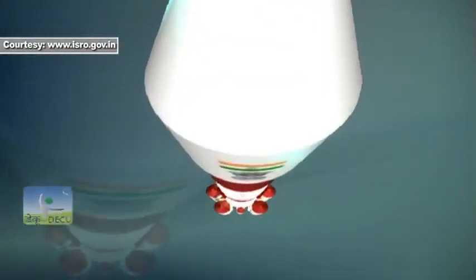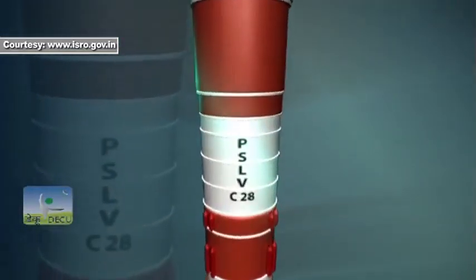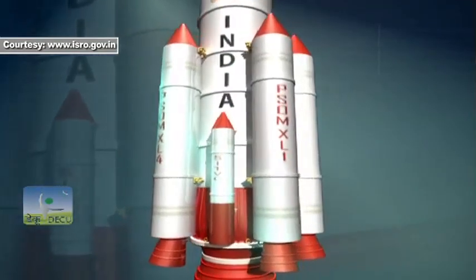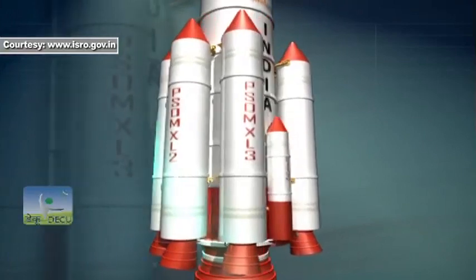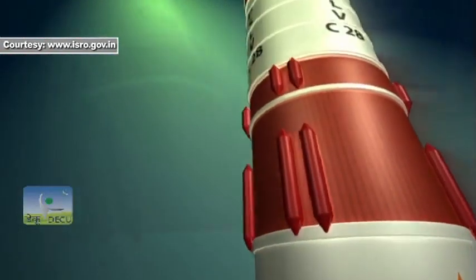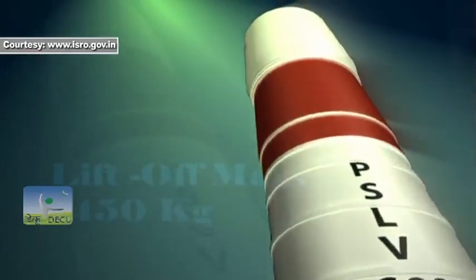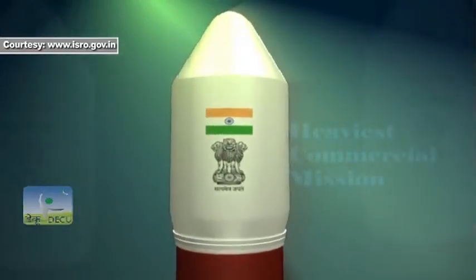The present commercial launch of PSLV will employ the high-end PSLV-XL configuration, which features six extended solid strap-on boosters strapped around the core solid motor. With an overall liftoff mass of around 1,450 kg for the five satellites combined, this mission becomes the heaviest commercial mission ever undertaken by ISRO.